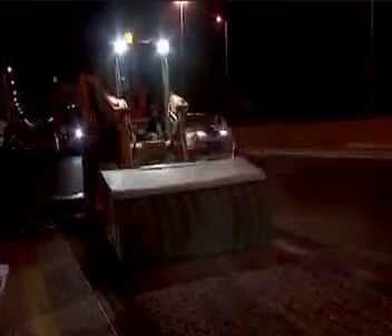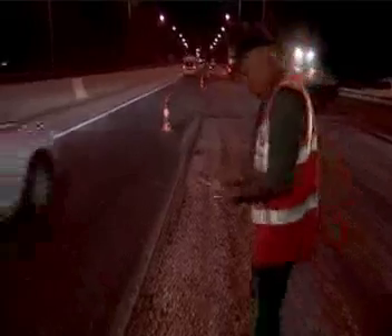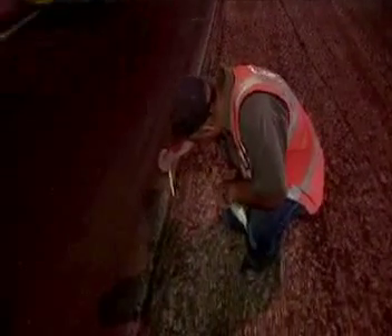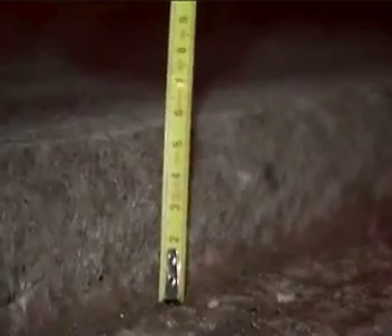Israeli scientists and engineers are developing ways to harvest energy from otherwise wasted sources. Here we see Israeli engineers setting up a system to catch the energy from passing cars. Placed just a few centimeters below the road surface, sensors capture the energy from the pressure of the cars above.